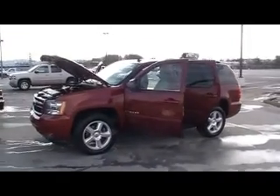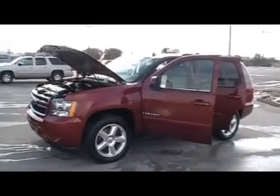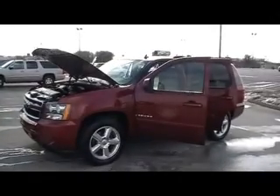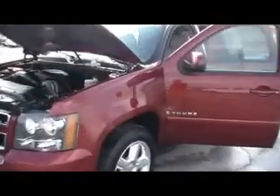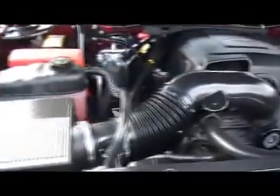Well, folks, here we are at Mountain View Chevrolet, downtown Chattanooga, Tennessee, with another episode of Look What I Traded For. You might have just seen us shoot that beautiful silver 07 Suburban. This is its little sister, a 2007 Chevy Tahoe 4-wheel drive, 5.3 liter Vortec V8 engine.